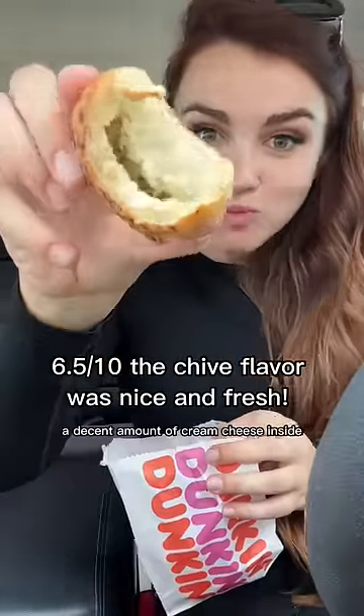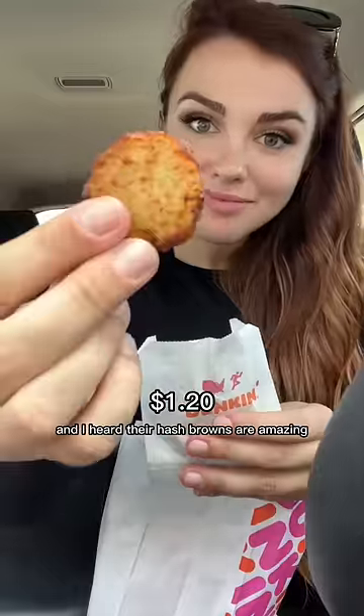I also got these chive and onion stuffed bagel minis — they have a decent amount of cream cheese inside, but they're not quite as chewy as a regular bagel. I heard their hash browns are amazing, and they were actually really well seasoned and super flavorful, but they could have been crispier — I needed that McDonald's hash brown crunch.